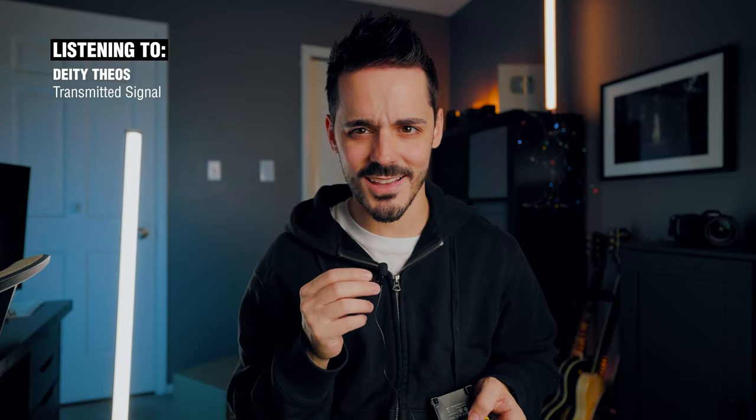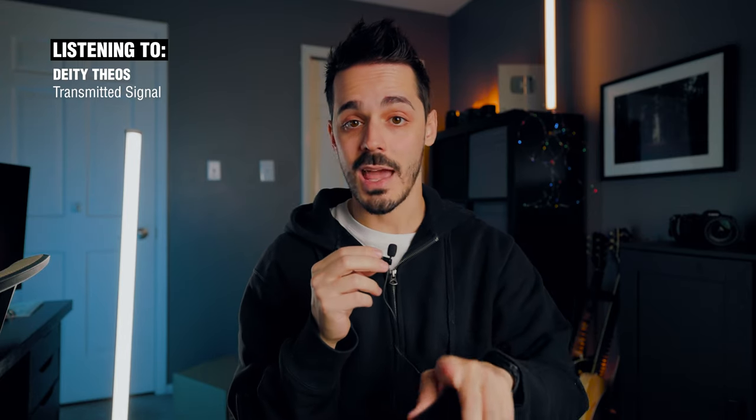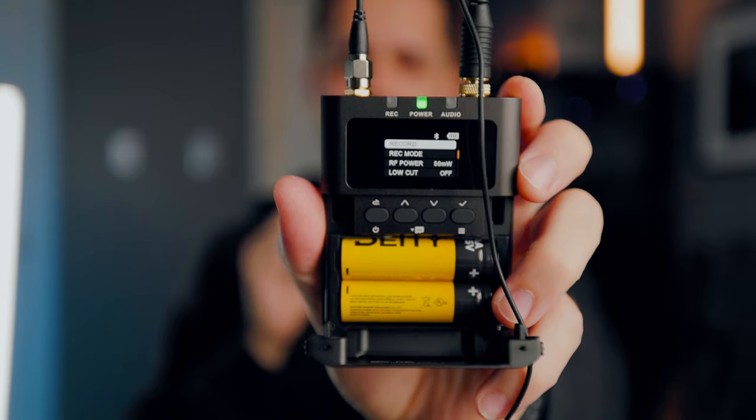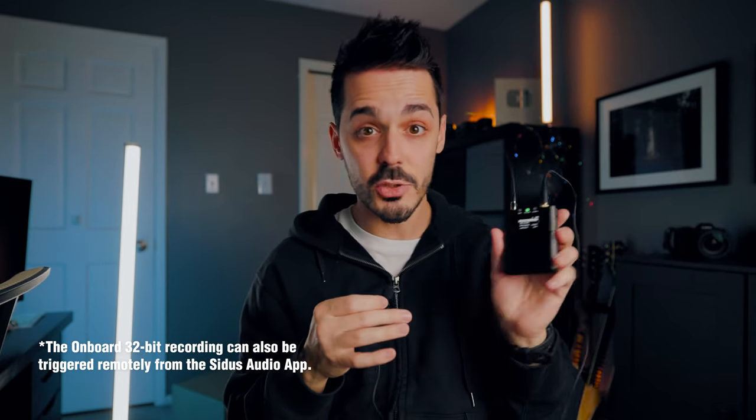If there are cars that pass in front of you while you're out doing a street interview, or if you're in a run-and-gun setup where the camera turns one way but you're capturing audio from a different direction, that's not going to affect the transmission compared to something like the DJI system, the Rode system, or the Hollyland system. I can go in and record a backup to each of the transmitters while also simultaneously transmitting to the receiver that goes directly into my camera. Pretty cool.